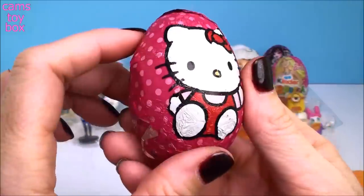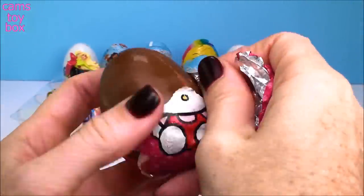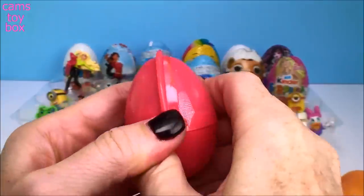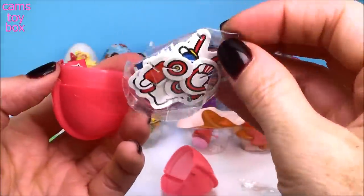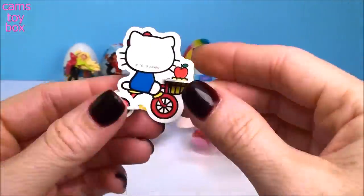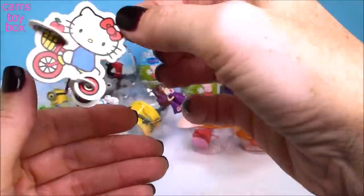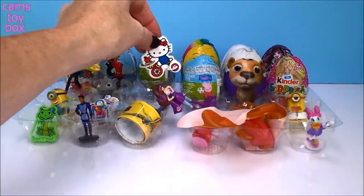Our next one comes from Hello Kitty — look at that pretty wrapper. It looks like another one of those cool puzzles, so I'll put it together and we'll check it out. Look how super cute this one is — that's Hello Kitty on a little bicycle. That is so cute, I love these puzzles. Who wouldn't love a puzzle that actually stands up?